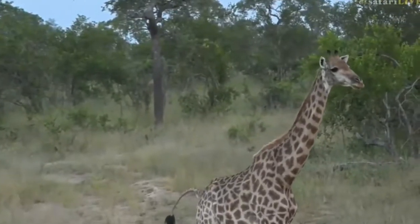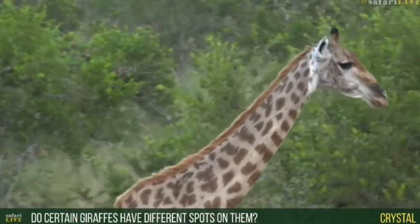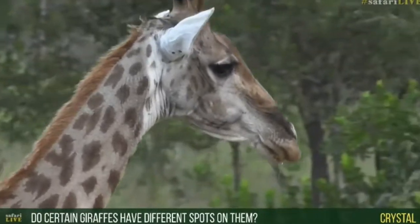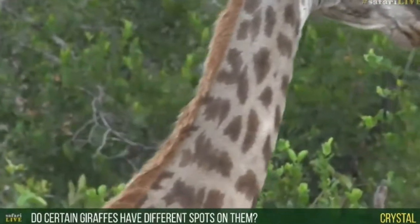So Crystal, you are wondering whether giraffes have certain spots or different spots depending on the individual, and indeed they do. Each giraffe will have a very different coat — so much like our fingerprints, it's exactly the same.